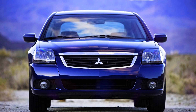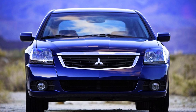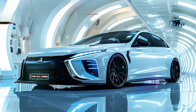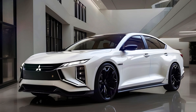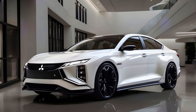The official pricing for the 2025 Galant has yet to be announced by Mitsubishi. However, based on industry rumors and the competition, we can expect the base model to start somewhere around $25,000, making the Galant a very attractive option in the mid-size sedan segment and offering excellent value for money.